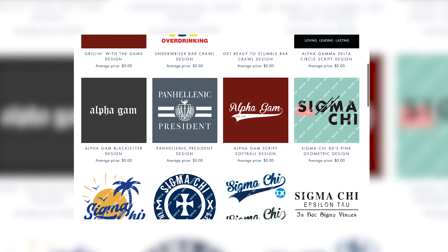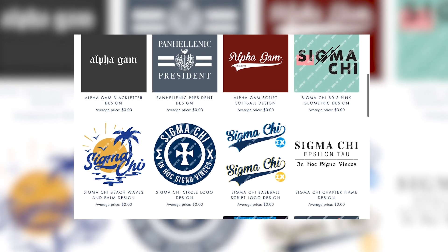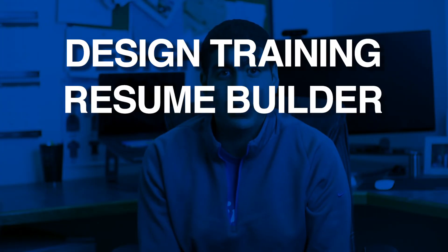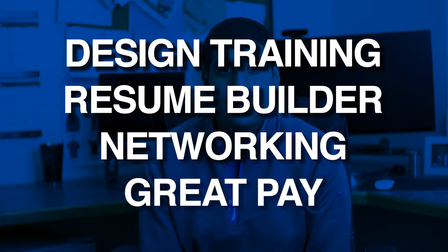When you graduate, you're going to have a portfolio that's jam-packed with your own killer designs. And on top of that, your resume is also going to be filled with all the experiences and lessons you learned along the way.